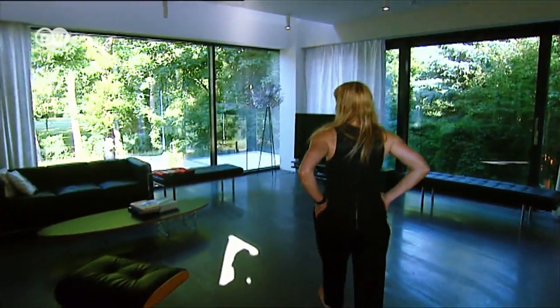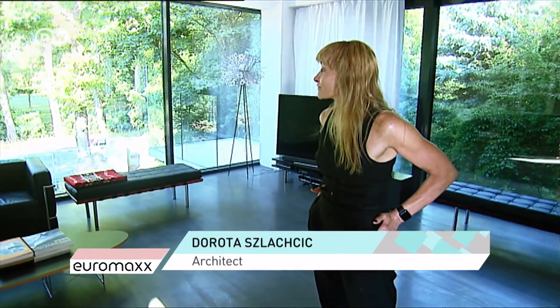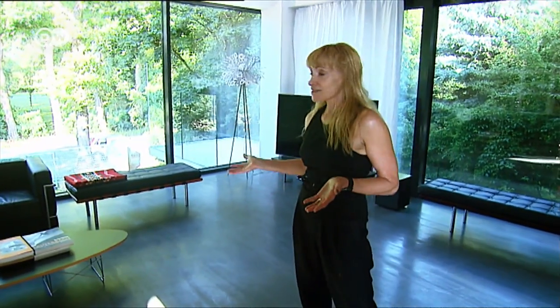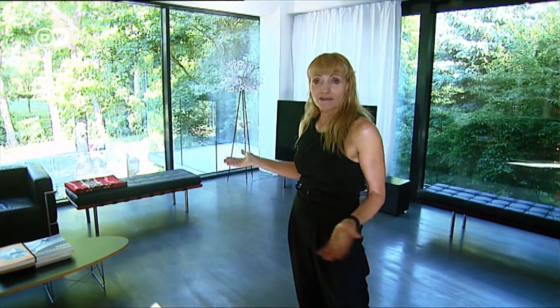The home's 200 square meters of living space has been divided up according to a clear principle. Our house is a part of nature and is built in Kliczynski Park. We divide it into three zones: a utility zone, a day zone, and a night zone with bedroom and bathroom.